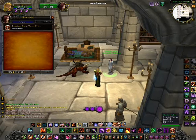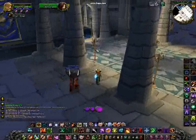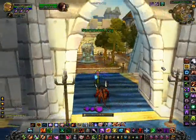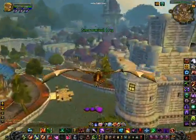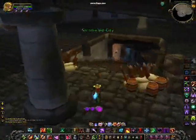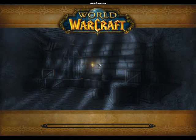You talk to this girl inside the Cathedral of Light and she'll give you the first thing, which is going to be linen cloth. Sometimes on servers people price low-level cloths way too high because nobody farms them anymore. So what you're going to want to do is go into Stockades and farm for about 10-15 minutes and you will get stacks upon stacks of wool, maybe a little silk and linen. A level 85 — or even a level 80 — is going to charge through Stockades really fast.